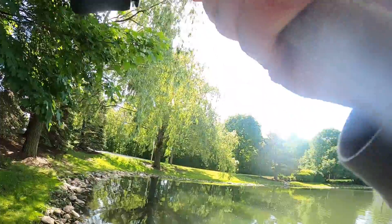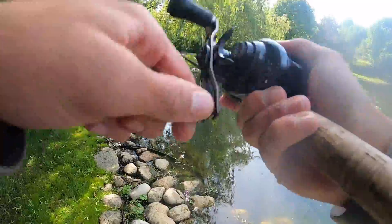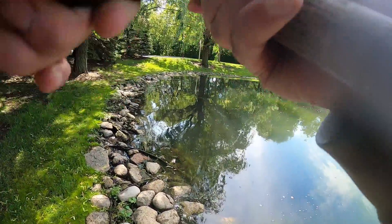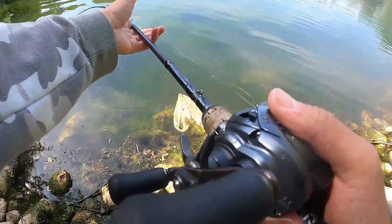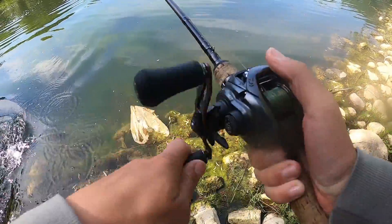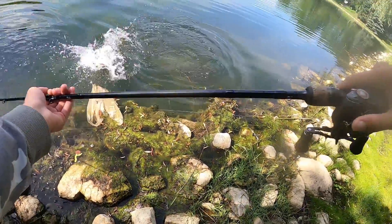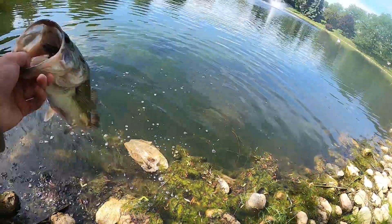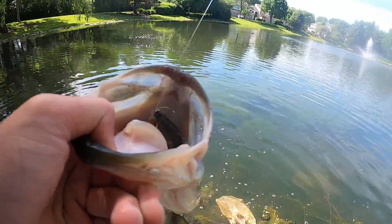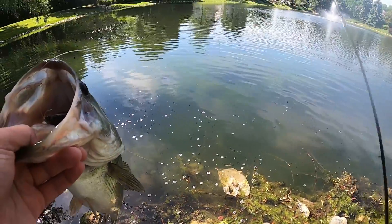Another one — same exact cast, out in the middle, and it's a pretty big one. When they eat this thing, they thump it like crazy. This one is a bit bigger. Just look — every single one, gone. It's not even funny. It's stupid.